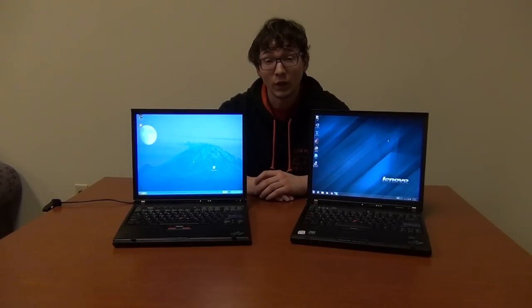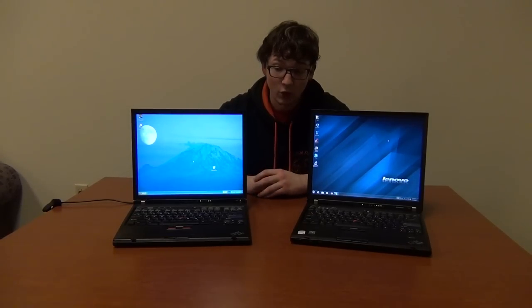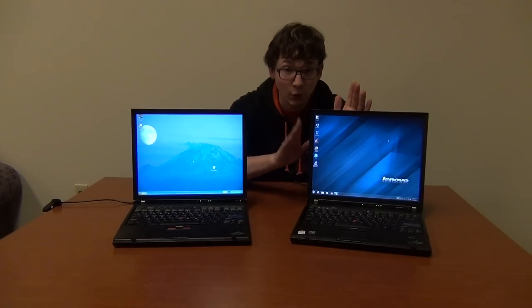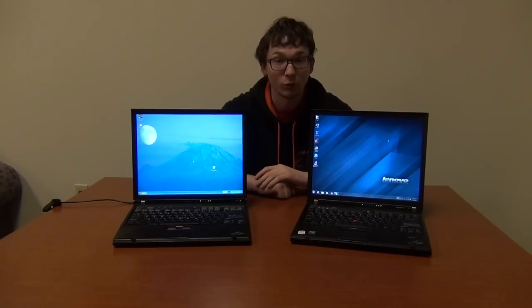Here is part one of the ThinkPad Buyer's Guide video series. Today we are going to be comparing IBM ThinkPads to early Lenovo ThinkPads, and why you should stick to one over the other.